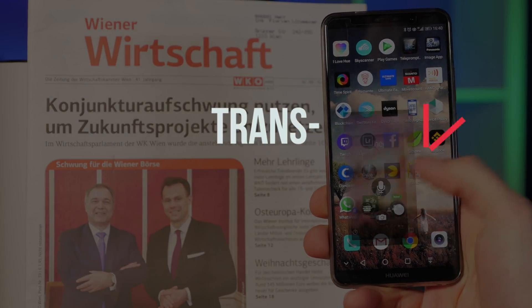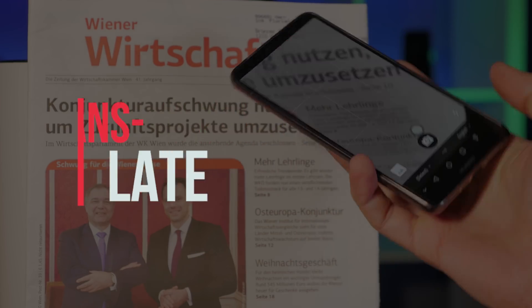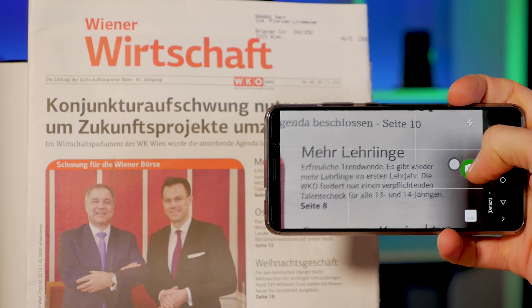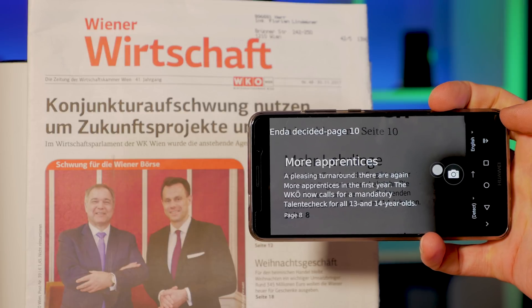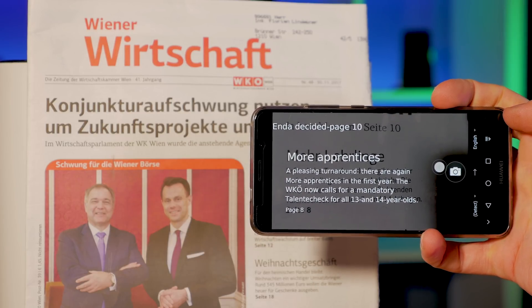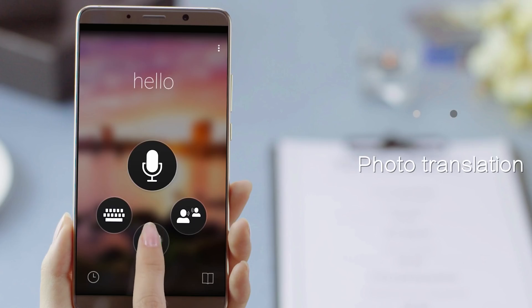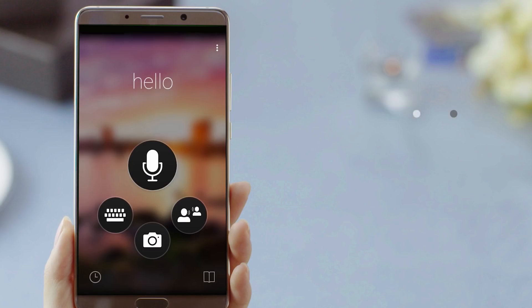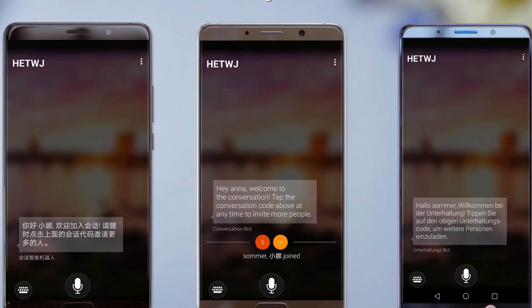Translate any text anywhere. With Microsoft Translator on board, you can instantly get a translation for any foreign text, with translations appearing in AR style over the original words. Just point your Huawei phone's camera at the text and your translation will appear, with support for a wide range of languages. EMUI 8 also allows you to download language packs to translate without any need for an online connection — definitely handy when abroad in places without a reliable signal.